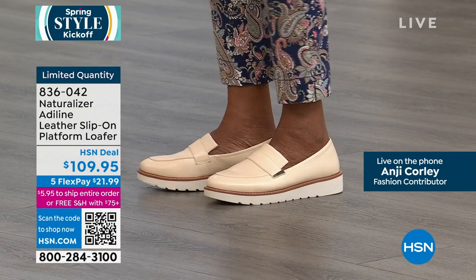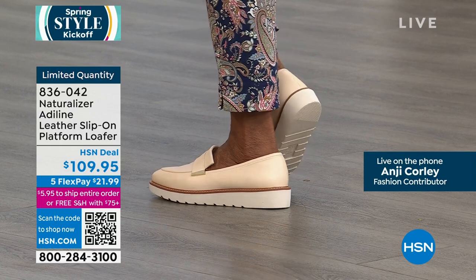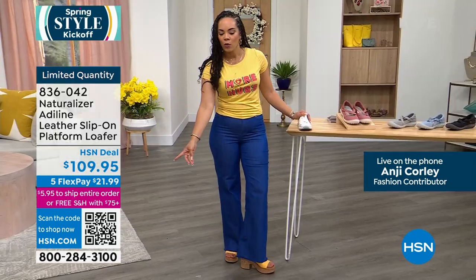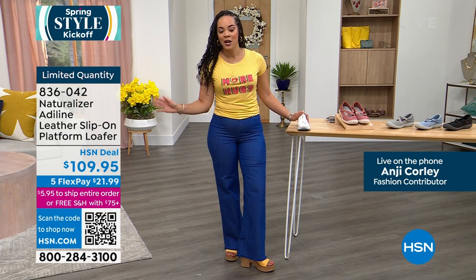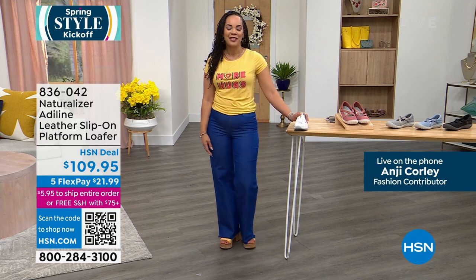It's really pretty. Pick if you want the vanilla or the hazelnut. I have medium or wide width, half sizes, and whole sizes up to 10, 11, and 12. Use that FlexPay — $21.99 gets it home. Buy now, wear now, and you'll wear it even as we get into those fall temperatures that will be here before we know it: spring, summer, and fall around the corner. Item number 836-014.